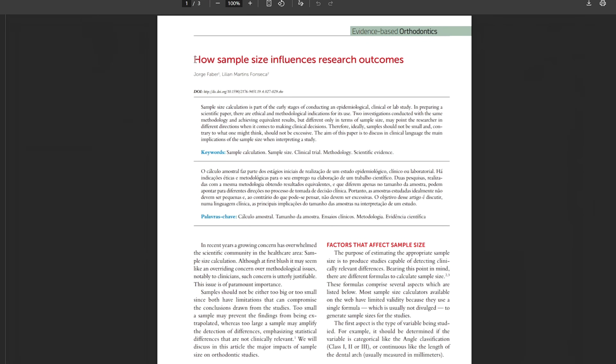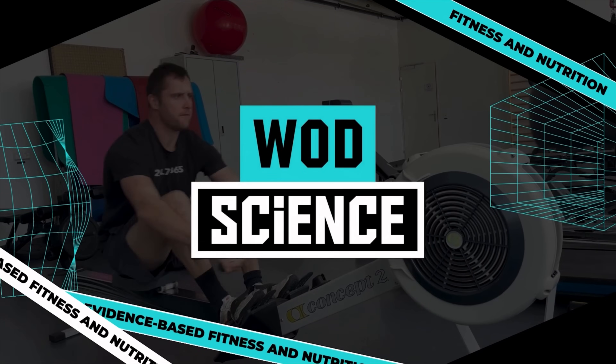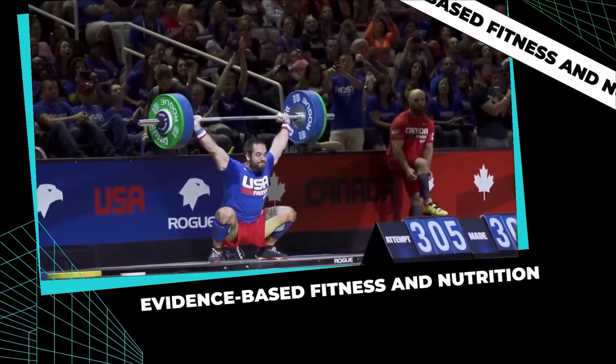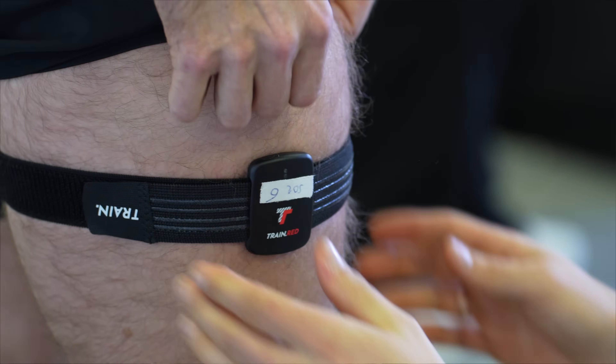The goal of this video is to convince you to partake in this study, because the more people enter the study, the higher the validity is. Welcome back to another What Science video. My name is Gomar, I'm a senior scientist at ETH Zurich based in Switzerland, and for the last decade or so I studied and taught different aspects of exercise physiology. My goal now is to bring some of the science that I learned back to you.